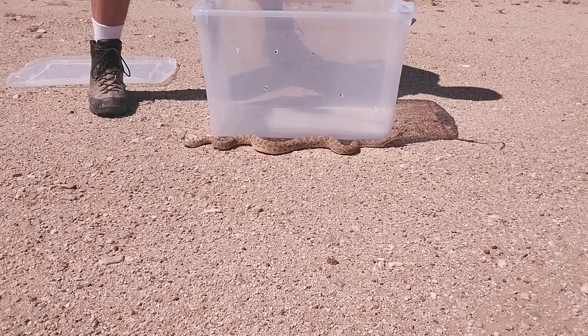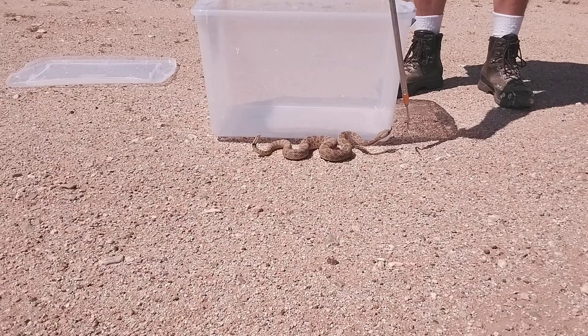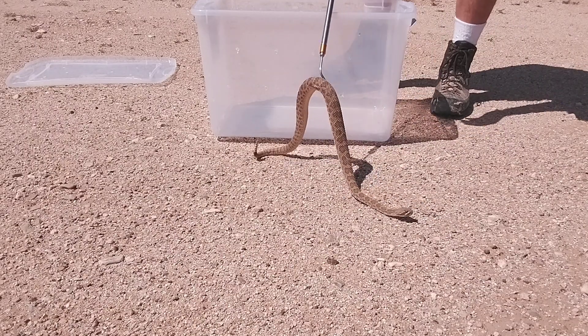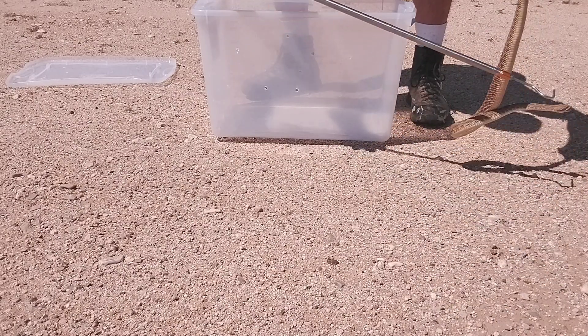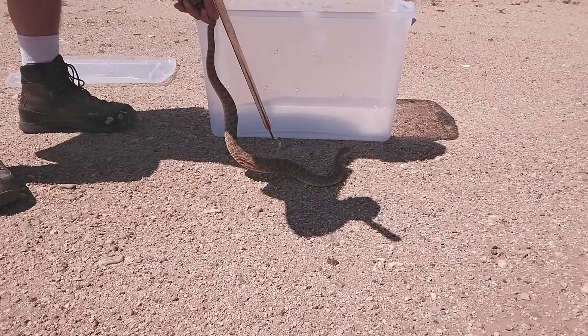They want nothing more than to get away from people. This one's actually got really good temperament so far. He's getting mad because I'm hanging on to him — they don't like it when you hang on to them.